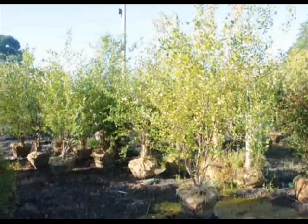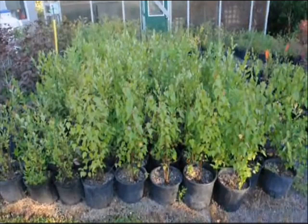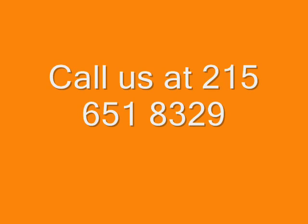At Highland Hill Farm, we raise three types of river birch trees: the Dura Heat, the Heritage, and the straight species. We have many of these trees available from small potted plants and seedlings to large, 15 to 18 foot, multi-stemmed and single-trunked trees. We can deliver and plant these trees for you, so call us at 215-651-8329 for your river birch tree.